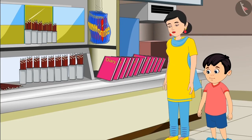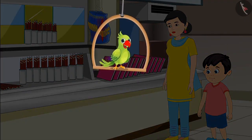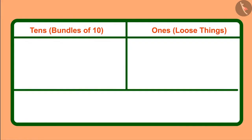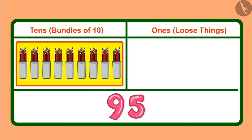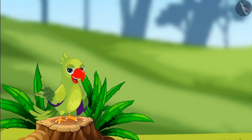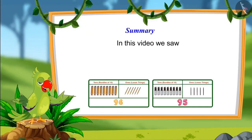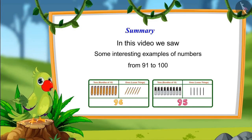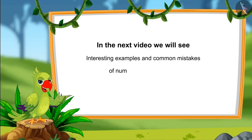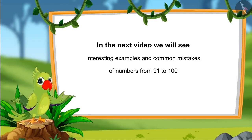But if there were only loose pencils it would take a long time — that is why pencils are also kept in bundles of 10. Children, you saw how Chotto used bundles and loose pencils to give 95 pencils: 9 bundles of 10 meaning 9 tens, and 5 loose pencils meaning 5 ones. That was all for today. In the next video, we will see more interesting examples of numbers from 91 to 100 and learn about common mistakes to avoid. Till then, bye children.